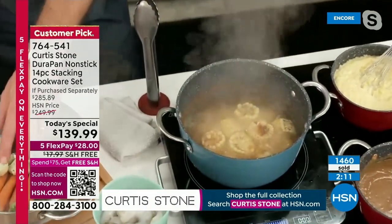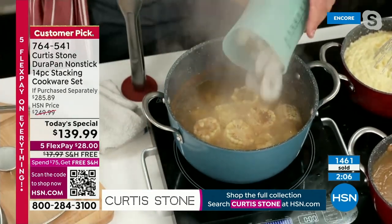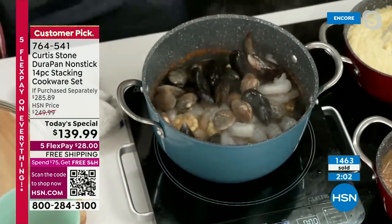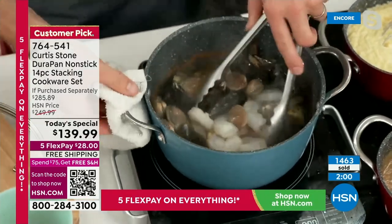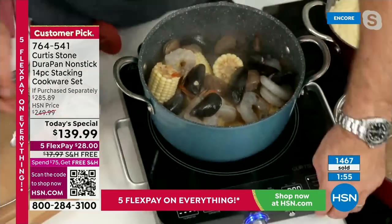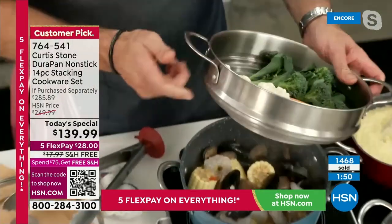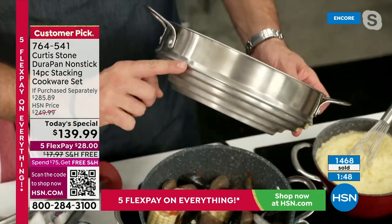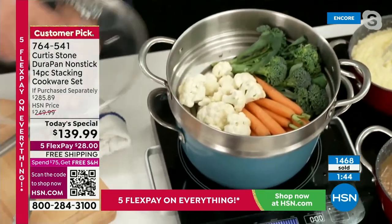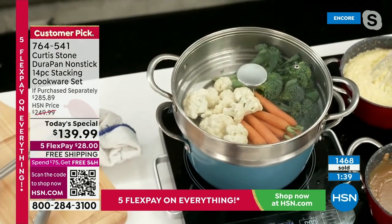I'm doing a little shrimp boil — you can throw your shrimp straight in with some mussels and clams. Because it's nonstick, you can go ahead and use your stainless steel utensils. I am cooking on my induction cooktop. And here's this stainless steel steamer — it is a universal steamer, which means it can go onto multiple different sized pans. The lid goes on and we are steaming.